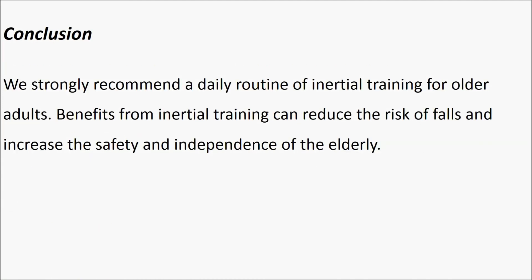Conclusion. We strongly recommend a daily routine of inertial training for older adults. Benefits from inertial training can reduce the risk of falls and increase the safety and independence of the elderly.